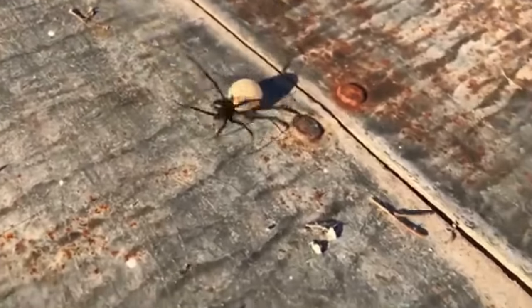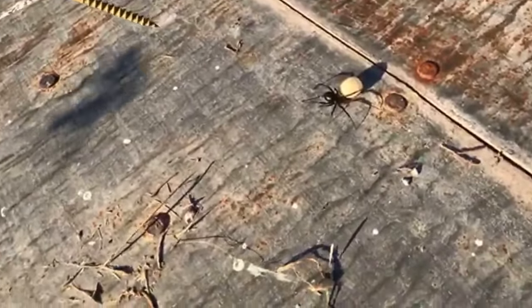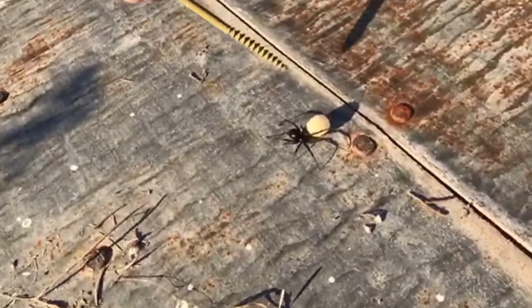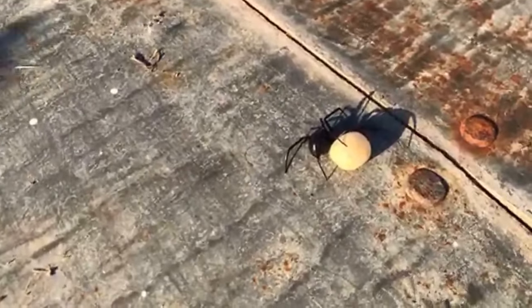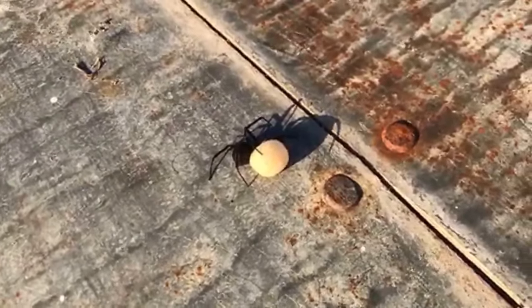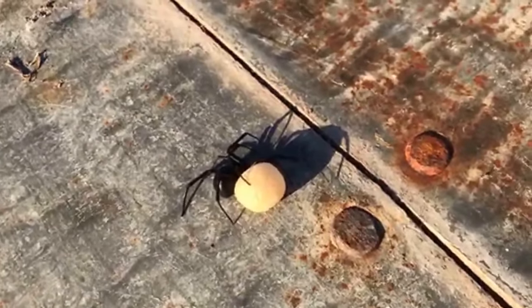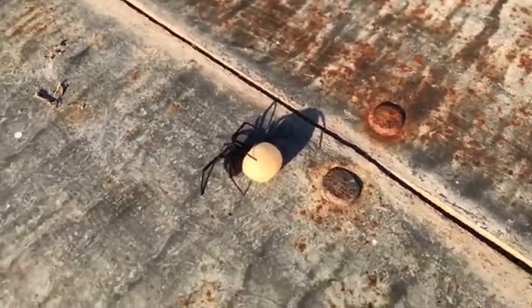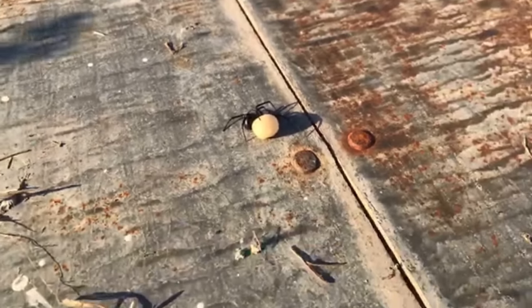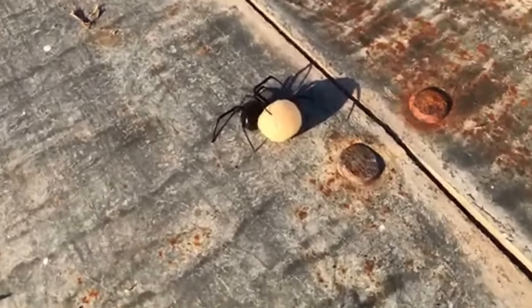Oh, you're scaring the crap out of me — don't get me! I don't like spiders that much. There's a web coming out of it — that is the black widow egg sack. Apparently the female spiders will mate with the males and then when they're done, they eat the males. That's how black widows work, which is pretty nasty — and I guess that's why they call them black widows.